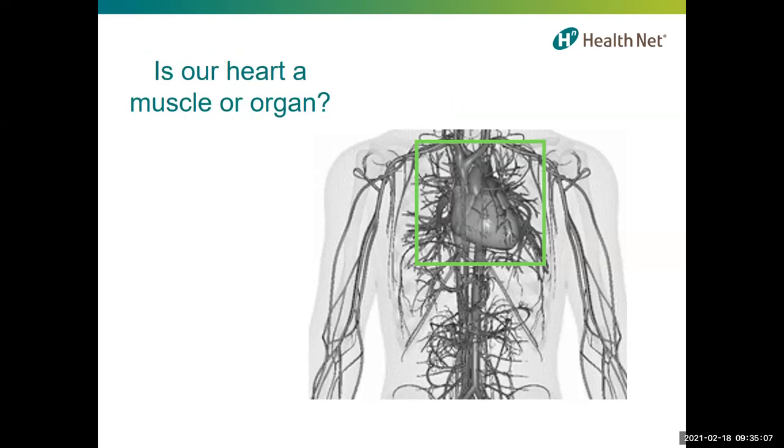February is heart health month. We've just celebrated Valentine's Day, and we've seen and heard about hearts everywhere in love songs and poems. A long time ago, people thought that their emotions came from their heart — maybe because the heart beats faster when a person is scared or excited. Now we know today that emotions come from the brain, and in this case the brain tells the heart to speed up.